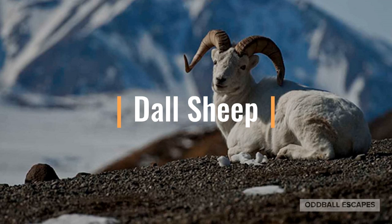Your Daily Escape is brought to you by me, Cassie, with Oddball Escapes. The Dall Sheep. I immediately think of Alaska, and while they can also be found in the northwest areas of Canada, they are one of the big five that Alaska is known for.